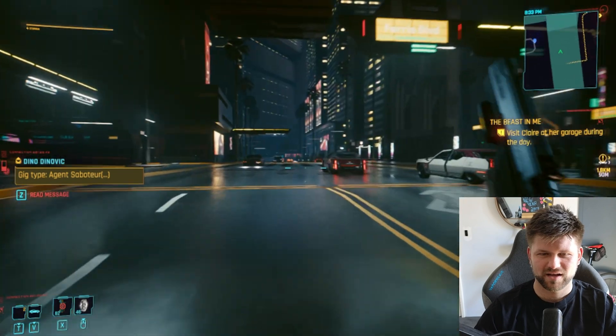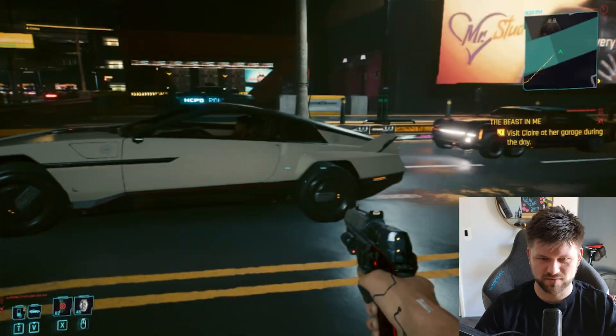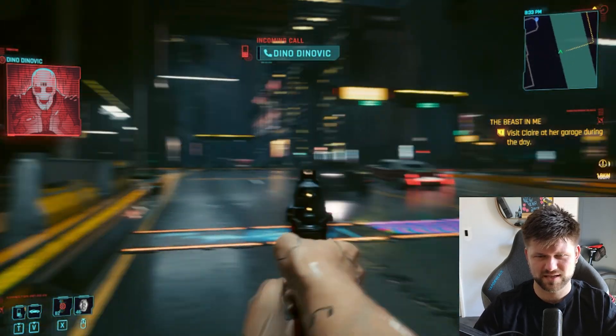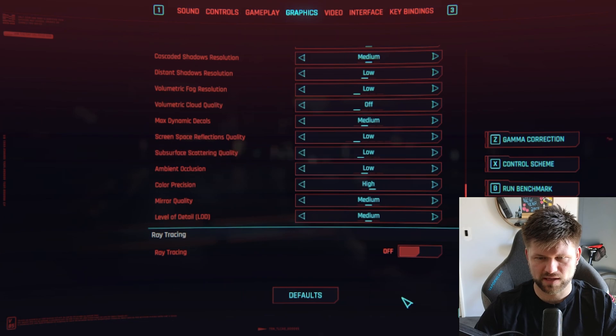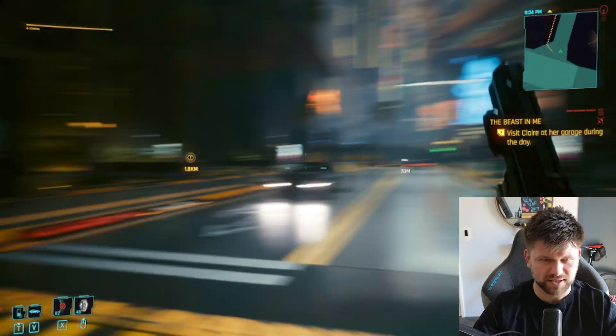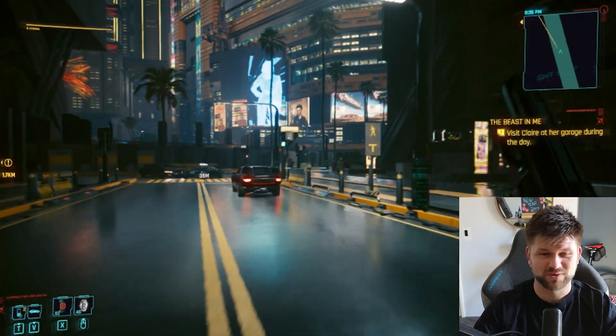RTX is on right now and it's at 1080p — it's getting streamed to my computer and it doesn't feel that different. Cyberpunk hasn't been the sharpest game anyway — when you turn on RTX it gets very 'swimmy' as I call it. Let me turn off ray tracing and apply that. Turning off RTX should reduce the latency that RTX creates.